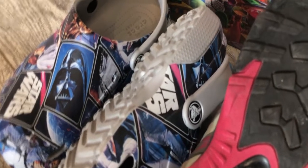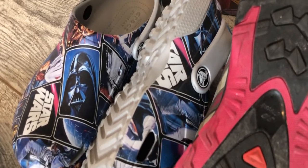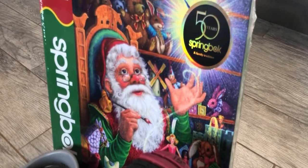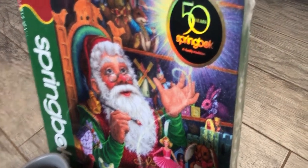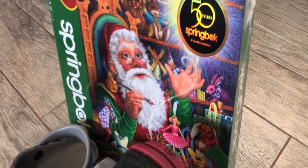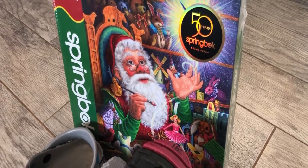On the end over there are Star Wars Crocs, women's size six. In the back is a new sealed puzzle by Springbok with sailboats on it. Anytime I run across a sealed puzzle with a UPC code, I always punch that UPC code into Amazon. This puzzle is already listed on Amazon and I paid $3.00 for it.